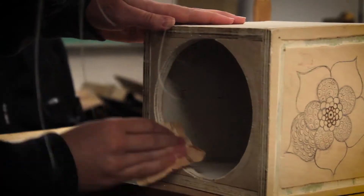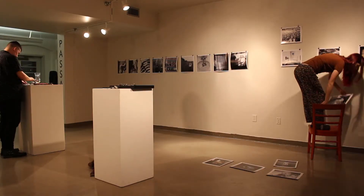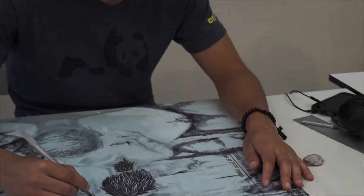We've had installations, we've had 3D art, ceramics, we've had photography, paintings, drawings. There is no limit to what can be exhibited.